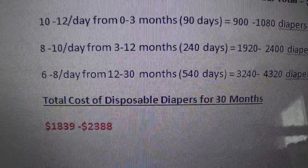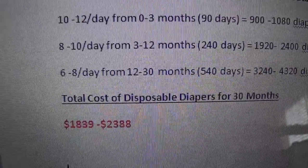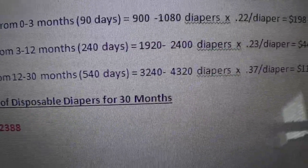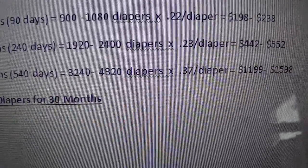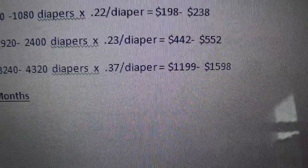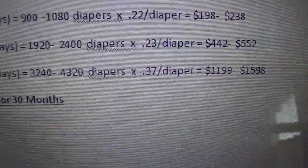At the beginning, babies use a lot of diapers — I guessed they would use about 10 to 12 a day. From 0 to 3 months, which is 90 days, your baby is going to use about 900 to 1,080 diapers. The cost of this diaper would be about 22 cents each, going off of my prices above. So that equals $198 to $238.